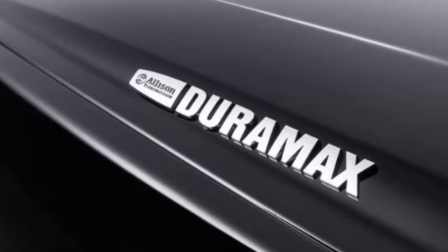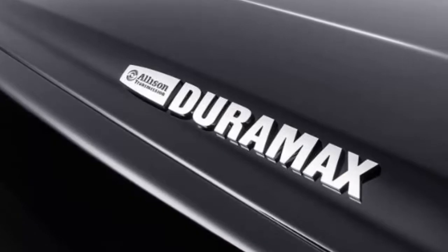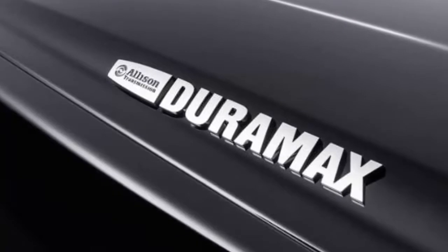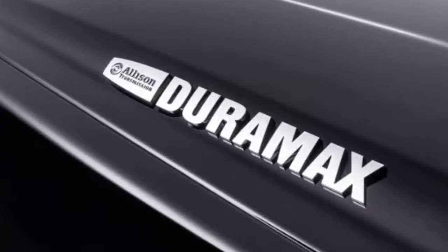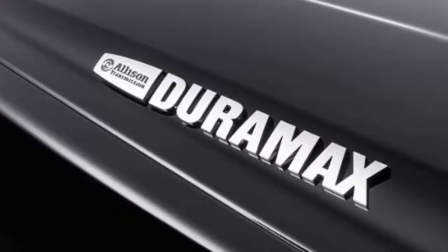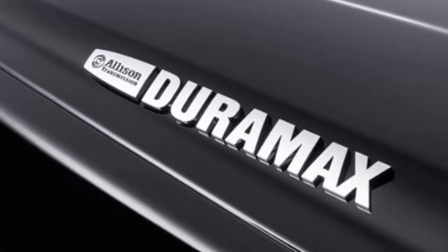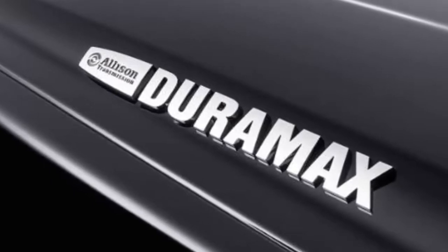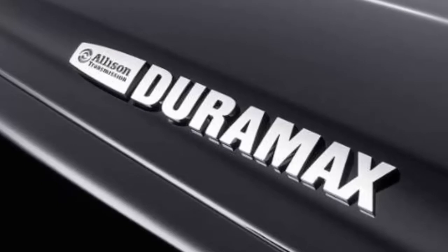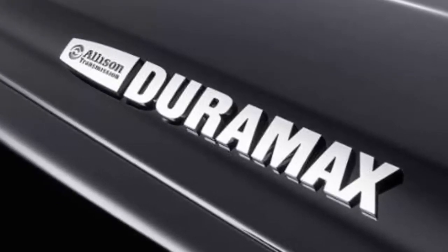GM did not announce pricing, however it's expected to be $40,000 to $60,000. That does not include upfitting charges for specific needs, which can cost several times more than the chassis cab. GM partnered with Navistar International Corporation to develop and produce the trucks in Springfield, Ohio. Production is expected to begin in late 2018, with order guides available in the spring and exact pricing to be announced this summer.